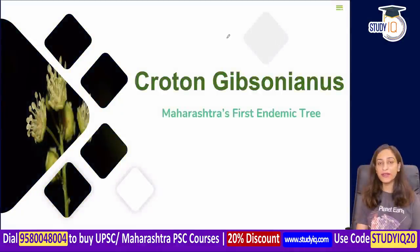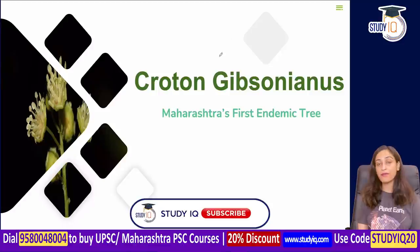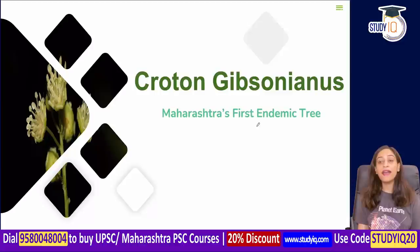Hi everyone, this is Veronica. Today we are going to study a tree — Croton gibsonianus. It is the first endemic tree.